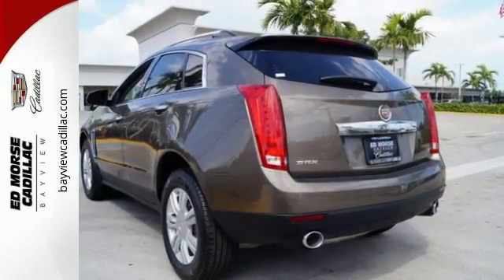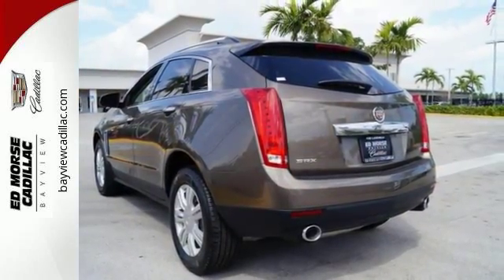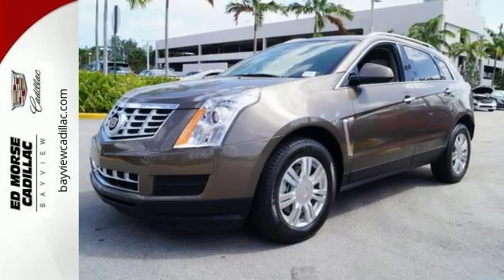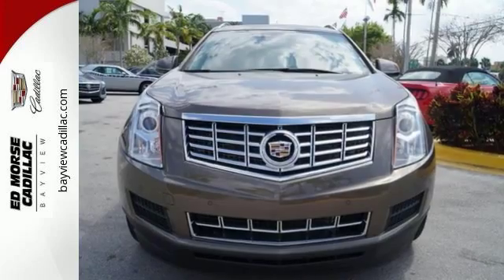It offers the power of a 3.6 liter V6 engine with a 6-speed automatic transmission with performance shifting and driver shift control, and does so with an impressive overall safety rating. Both style and practicality exist in this Cadillac SRX.